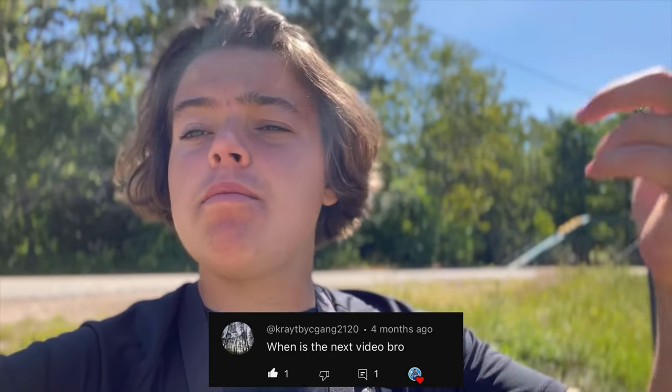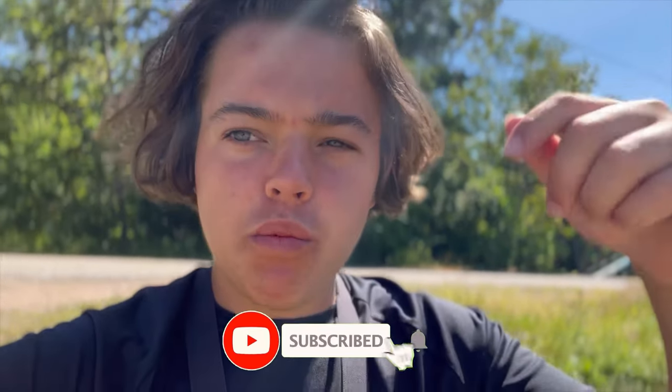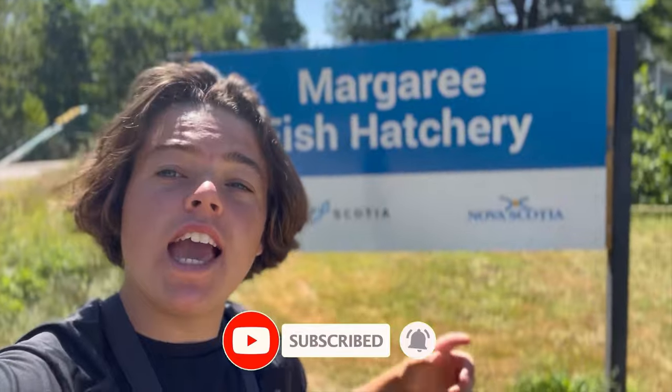What's up, Fishing with Damon fans! Today we have a new video for you guys — day two of our Marguerite trip. But first, make sure to check out the comment of the day and hit that subscribe button as well.